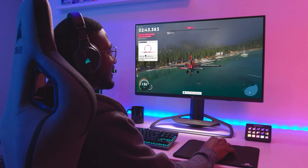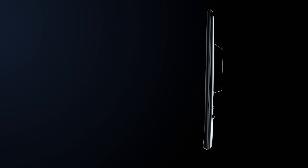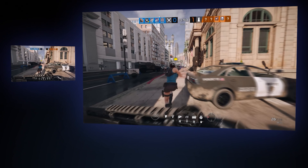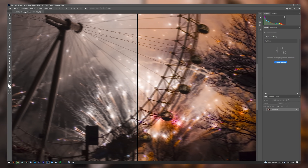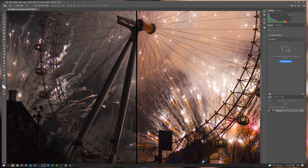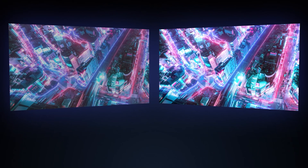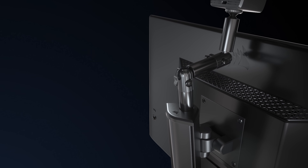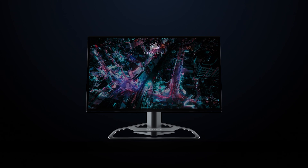Today's video is brought to you by Corsair's new Xenion Monitor, the 32QHD165, featuring an ultra-slim 32-inch 2560x1440 QHD screen with one millisecond moving picture response time, a 165Hz refresh rate fast IPS panel, quantum dot technology, 100% sRGB, 100% Adobe RGB, and 98% DCI-P3 color gamut coverage for more vivid, natural colors, HDR400 support, and convenient features like the integrated multi-mount point for cameras, mics, or lighting built into the stand. For more on Corsair's Xenion Monitor, click the sponsor link in the video description.